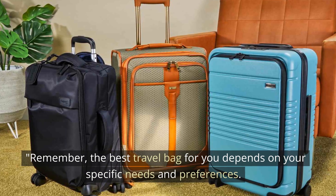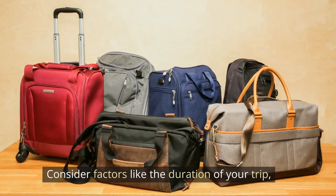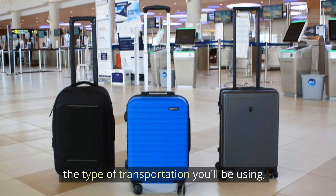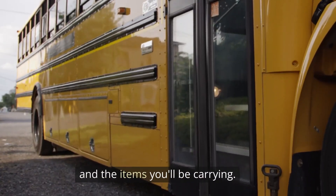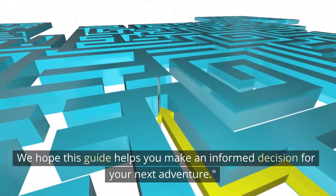Remember, the best travel bag for you depends on your specific needs and preferences. Consider factors like the duration of your trip, the type of transportation you'll be using, and the items you'll be carrying. We hope this guide helps you make an informed decision for your next adventure.